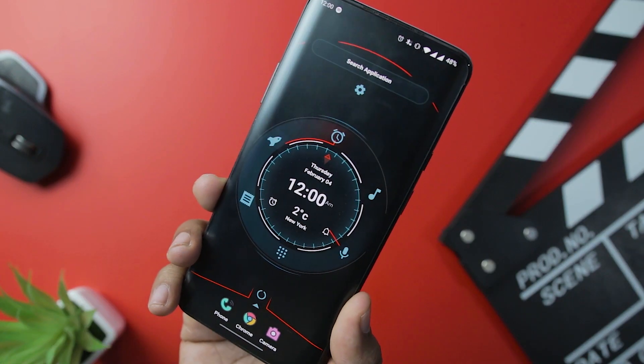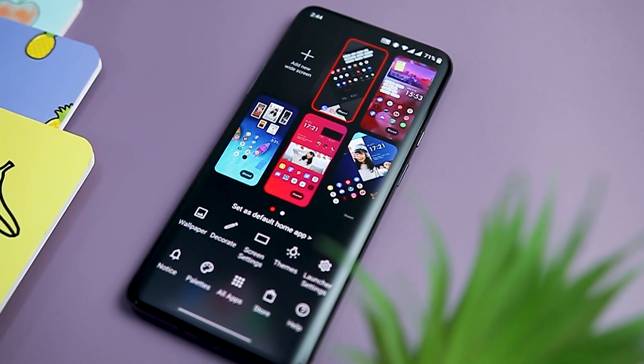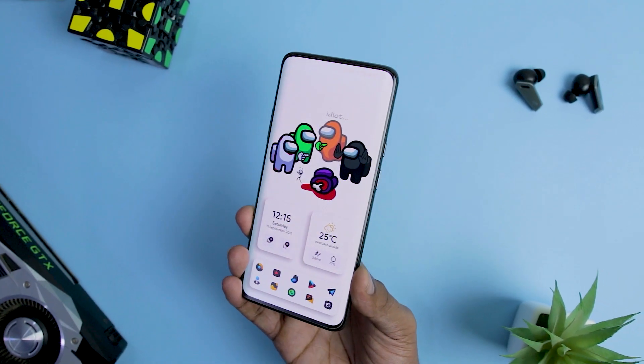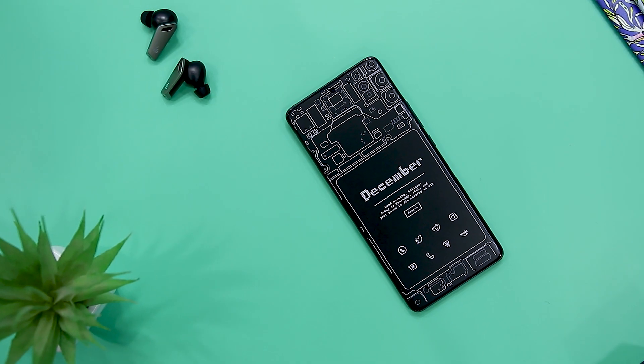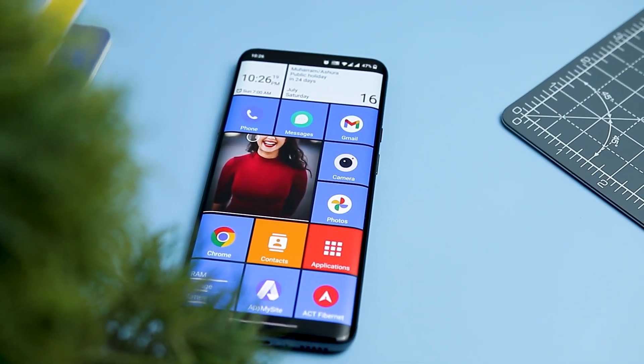Android launchers are one of the most useful apps for customization. They can entirely change the look of your home screen and how it behaves. We have covered tons of launchers on this channel, from minimal launches to the most customizable ones. In this video, we will be compiling a list of the best Android launchers that you should definitely give a try in 2023.